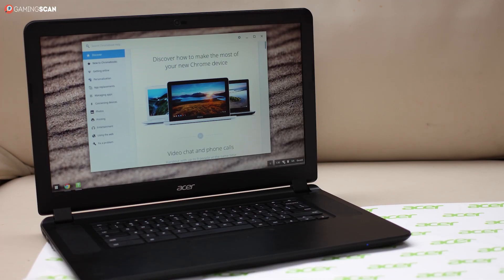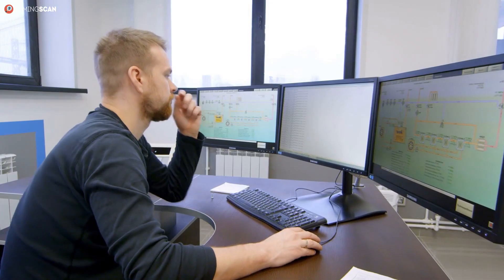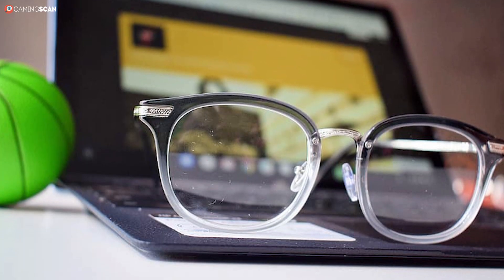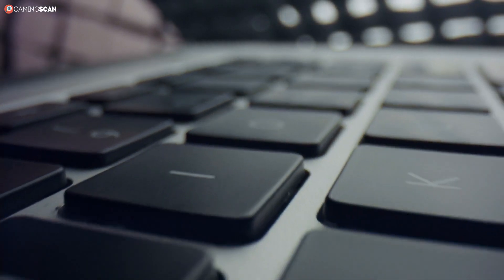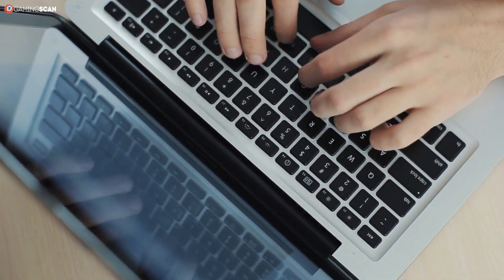But by the same token, this means that the screens on Chromebooks are smaller than they are on laptops. This can be a real issue if you need more screen real estate to work with — it can seriously inhibit productivity, especially multitasking. And if the screen size is smaller, then the keyboard size is smaller as well. The keyboards of Chromebooks are far from what we'd call ergonomic, so folks who need to do a lot of typing may want to lean towards traditional laptops.